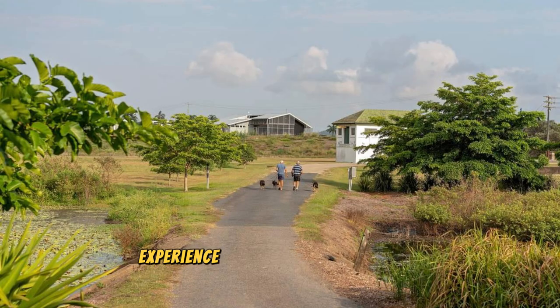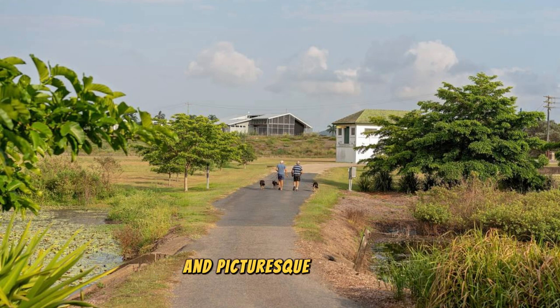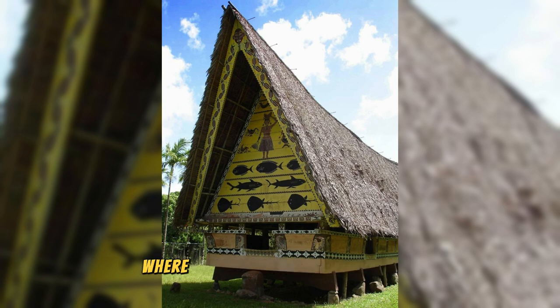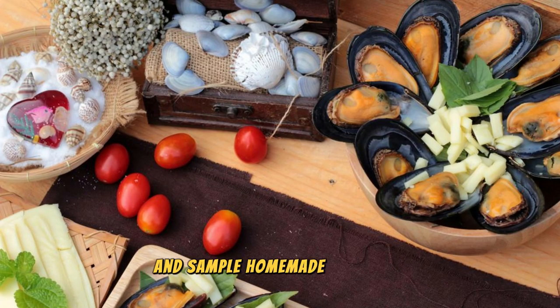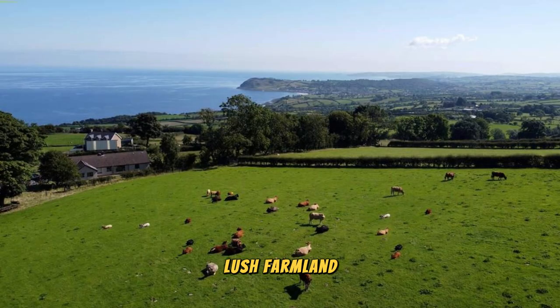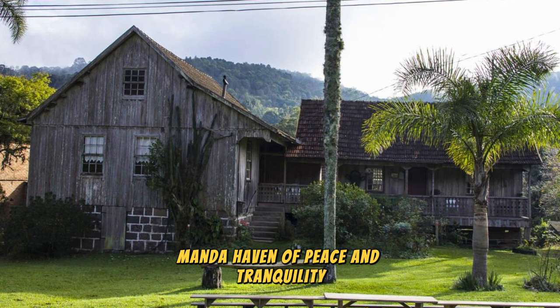Experience rural life in Nauru at the Bo District, a scenic and tranquil region located on the island's western coast. Explore verdant valleys, rolling hills, and picturesque villages as you venture off the beaten path. Visit traditional Nauruan villages, meet friendly locals, learn about traditional customs and ceremonies, and sample homemade delicacies prepared with fresh ingredients from the land and sea. Take scenic drives through the countryside, where you can encounter grazing cattle, lush farmland, and stunning coastal vistas. The Bo District is a hidden gem offering a glimpse into traditional Nauruan life.